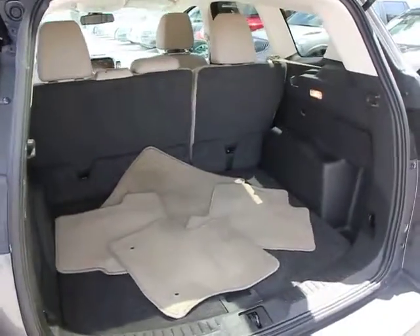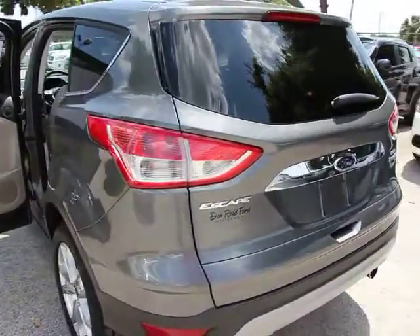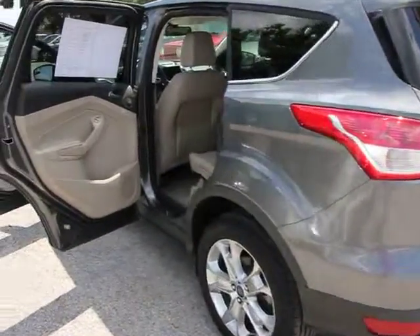Stability control, traction control, steering wheel audio controls, aluminum wheels, FWD, compass, rear window defroster.